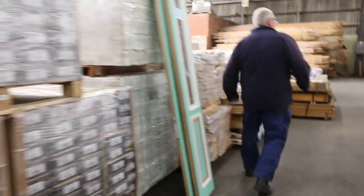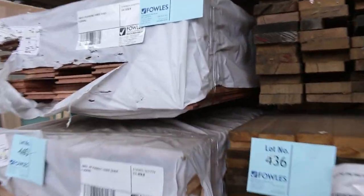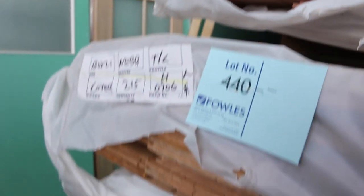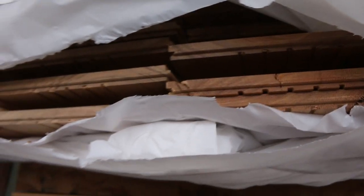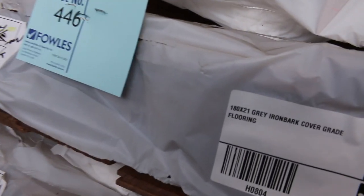Making our way over here — a bit of flooring that's just come in. Some turpentine 130 by 19, some blackbutt 180 by 21, tallow wood 130 by 19, 180 by 14 Spotted Gum — a couple of packs of that. Some 180 by 21 grey ironbark, and 180 by 21 Spotted Gum. So got a good mix of product there in the flooring.